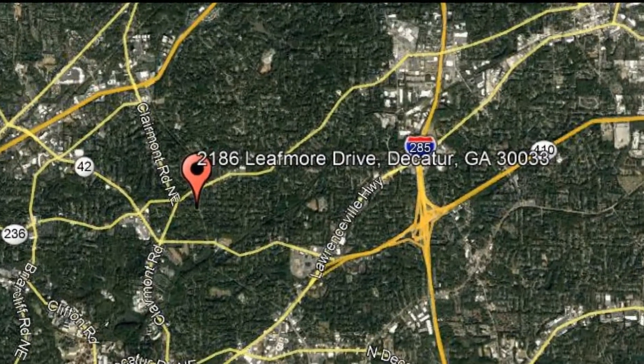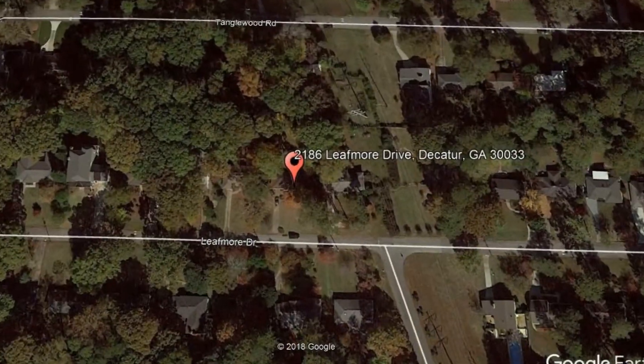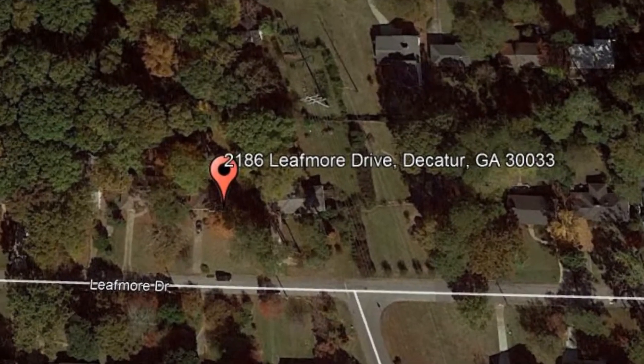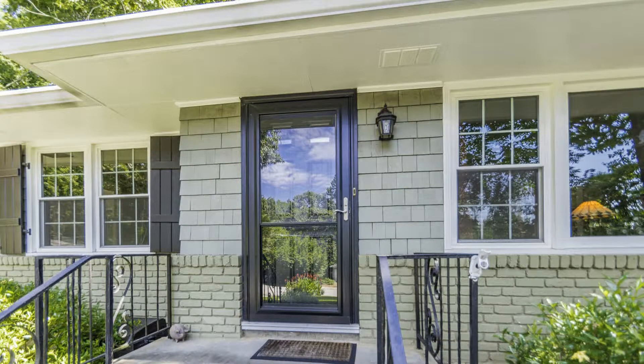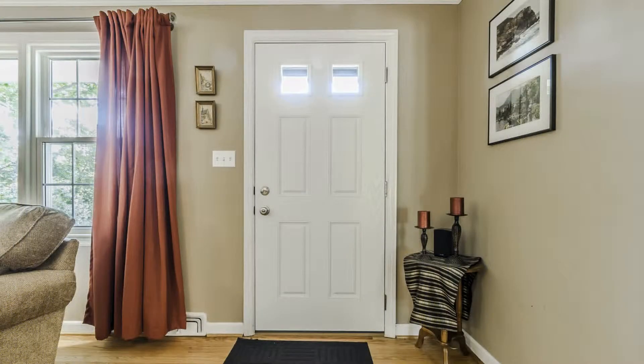2186 Leafmore Drive, Decatur, GA. Check out this meticulously updated and maintained 3-bedroom, 2-bathroom home located in the heart of Decatur in the Leafmore neighborhood. It has 1,542 square feet of living space and is situated in its own shaded oasis.